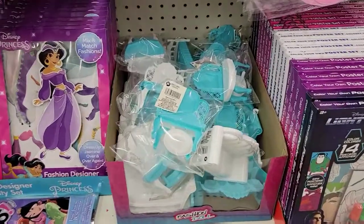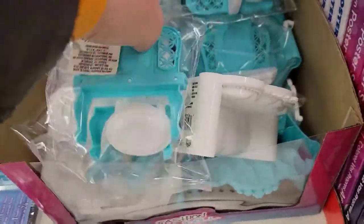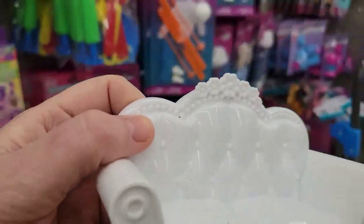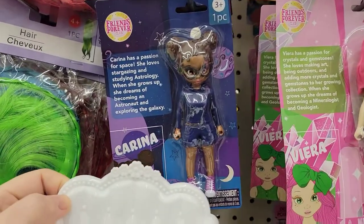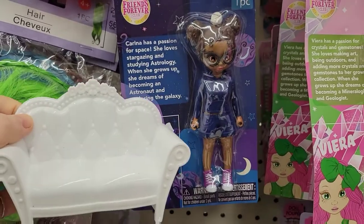They got little Barbie furniture. It's cute, right? There's a little vanity set with a stool, and a little couch. I think that would fit that doll right there perfectly. I don't know if she bends or not, but it's cute — I mean, just the scale.